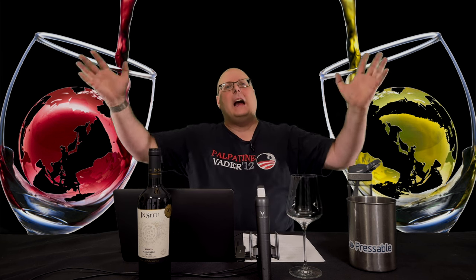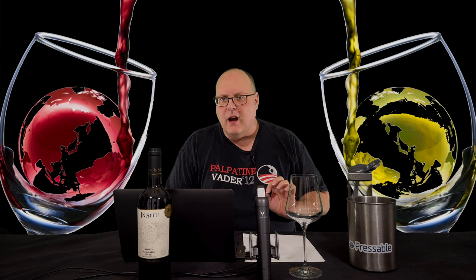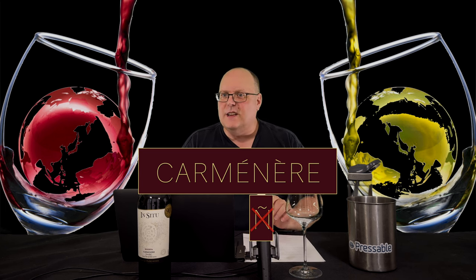It's great to be back on the set. I have a set of six wines from Chile featuring the grape Carmenere. First, it's pronounced Carmenere, not Carmenere. It's a French word, and there's no tilde over the end.